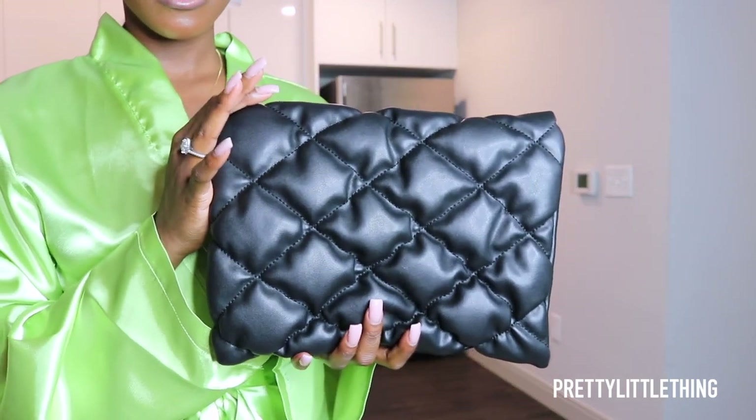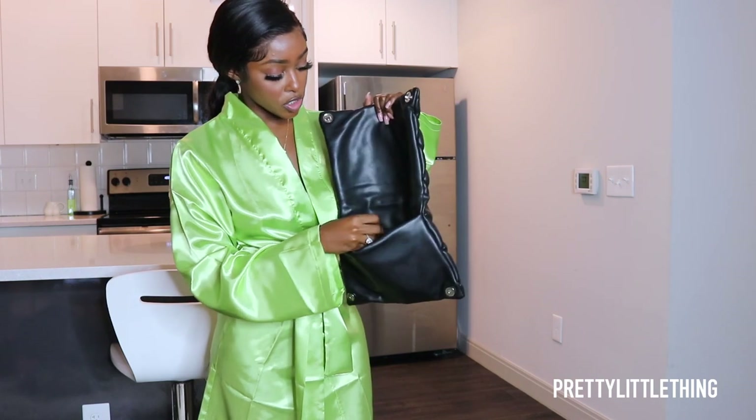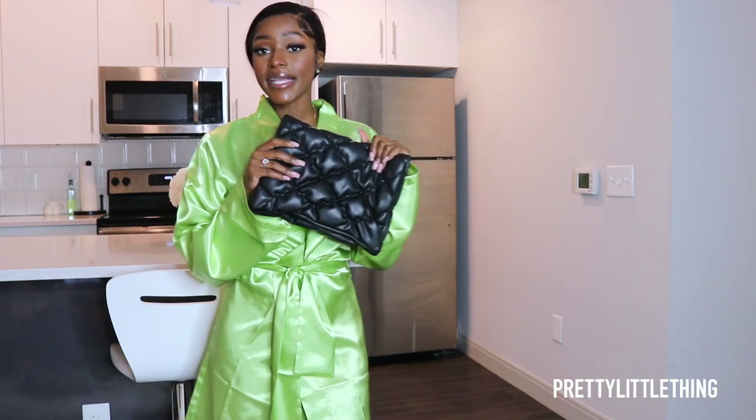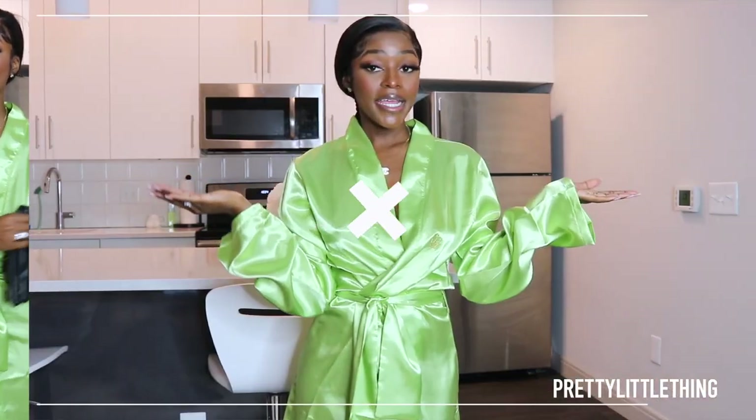And the last thing I got is this black quilted clutch. I thought it was really really cute — it's gonna go with a lot of my outfits. It's really fluffy and soft. It opens this way and has a zipper pocket inside. Just a bag I thought would go with a lot of things.